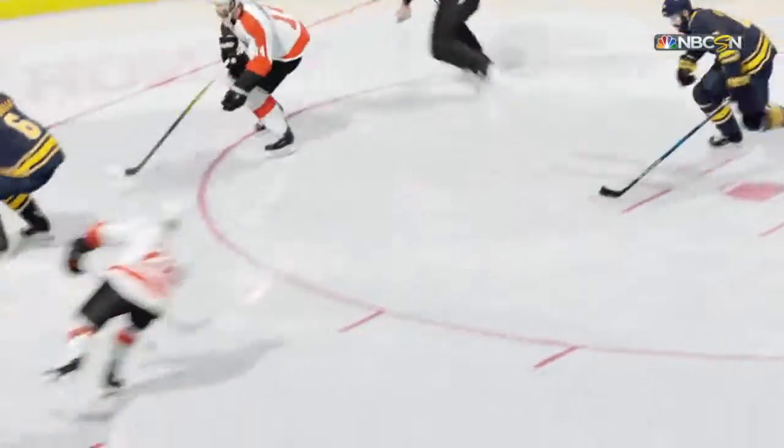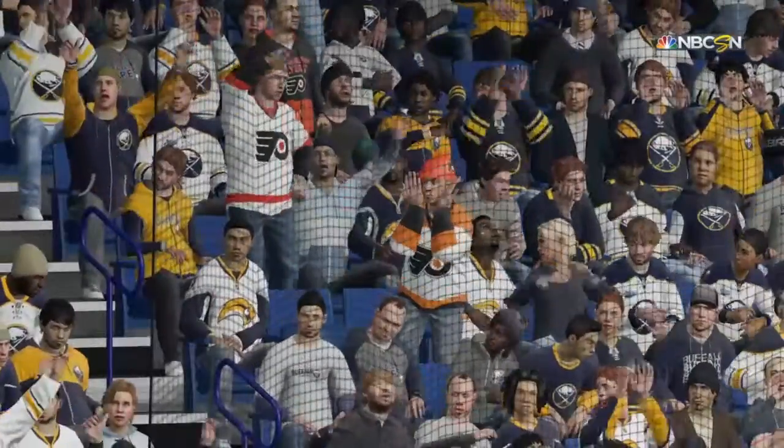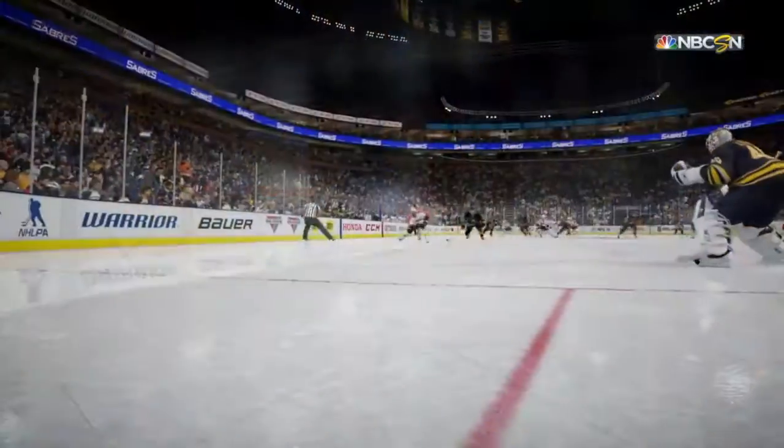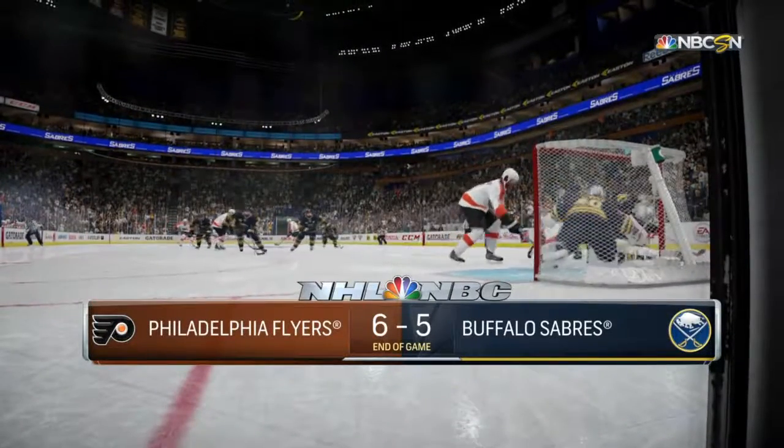What a terrific game of hockey. Well played by very tired players. A great time. We hope you enjoyed it. For Eddie Olchek and Ray Ferraro, Mike Emrick saying good night all.